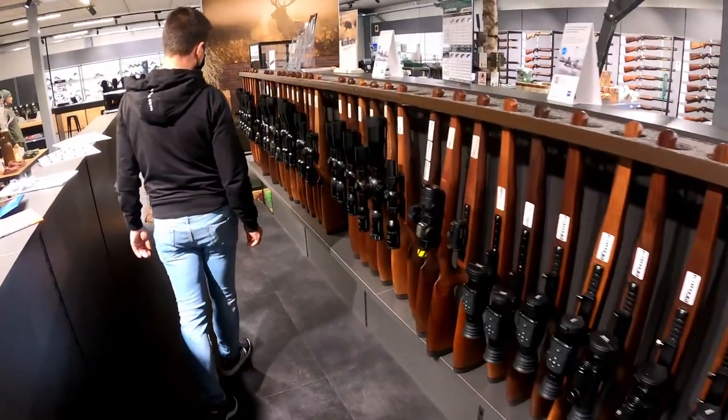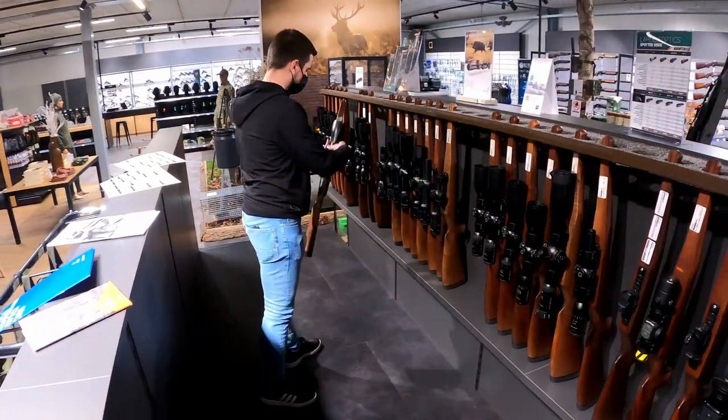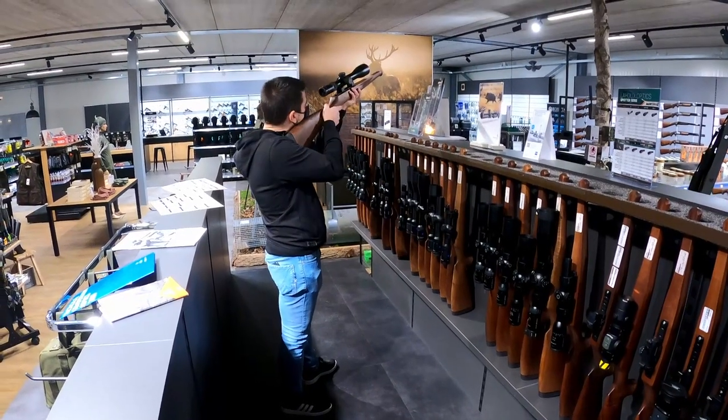Something of interest for any shooter is optics, of course. And again, Kralas Heatsport has a wide variety of different optics, all on open displays, which I really like. You can really walk through the store, see something, pick it up, have a feel for it, and really have a hands-on approach. I really like that about Kralas Heatsport.